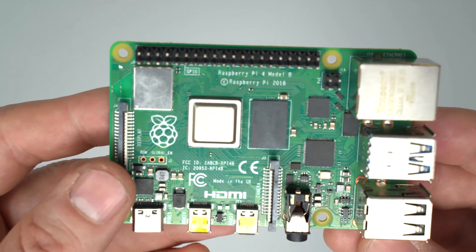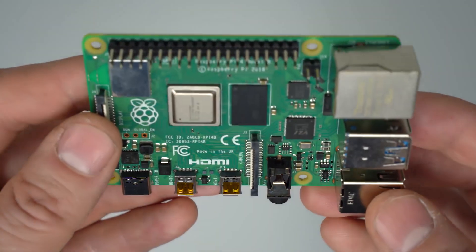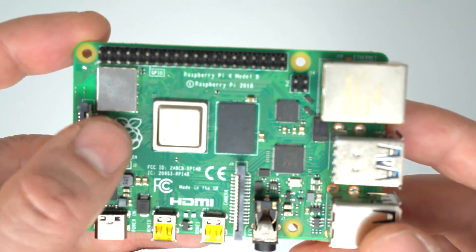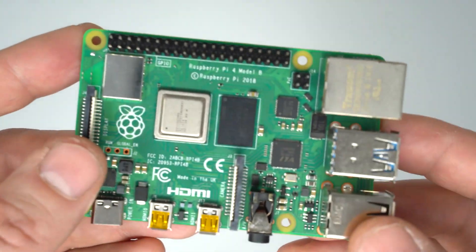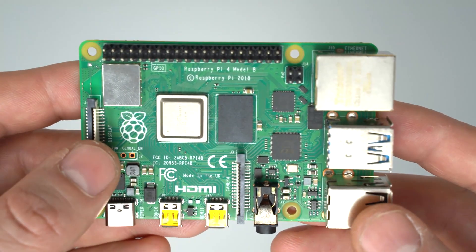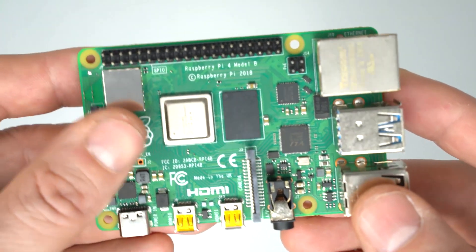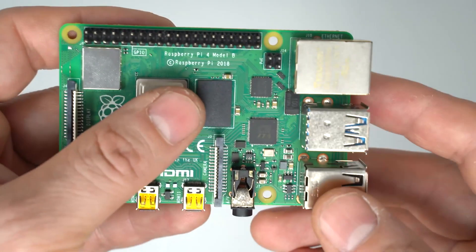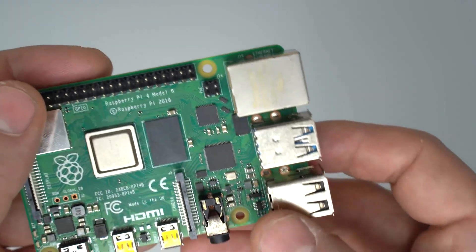The next thing on my list is a faster CPU. The current CPU is struggling — it's not quite as snappy as a regular desktop. I'm not saying add an Intel m3 or Core i5 and push the price to $500. Just a faster iteration from Broadcom, something that would make the desktop experience much better. That's my general wish list.